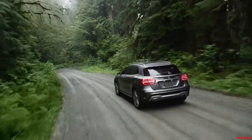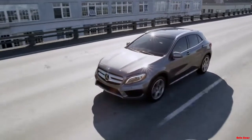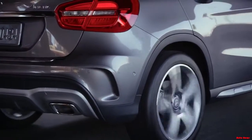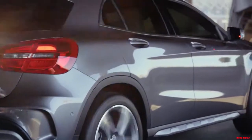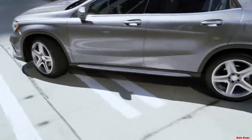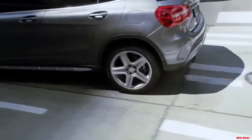All these class-leading safety technologies are backed up by a suite of airbags, including front, side impact, window, and driver and passenger knee airbags. And naturally, the high-strength safety structures Mercedes-Benz has always been renowned for are built right into every GLA, so you're protected on every level.